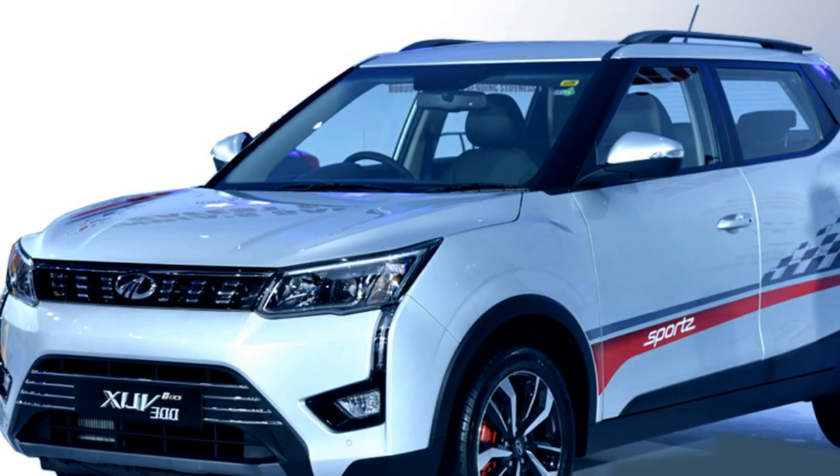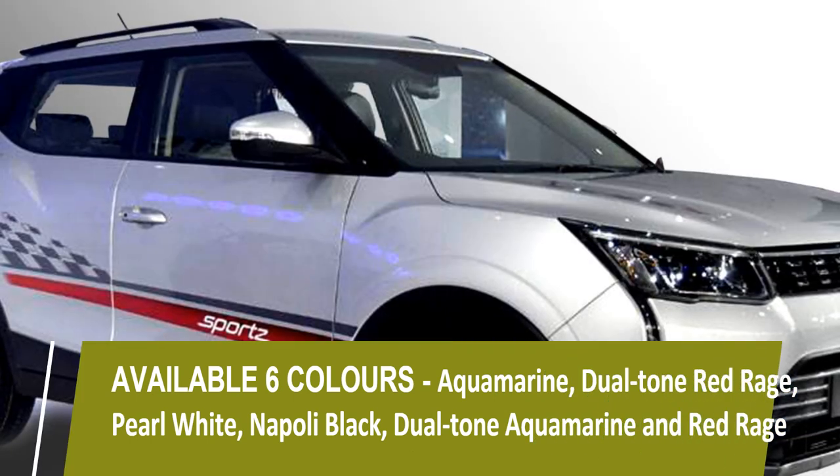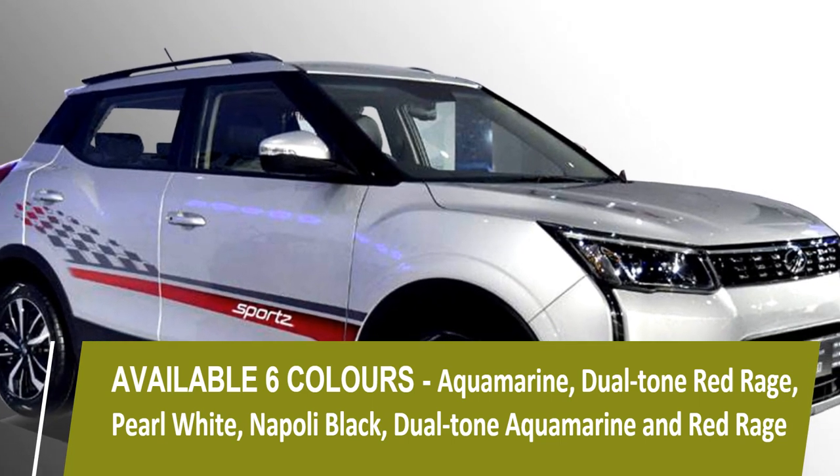The car will be available in six colors: Aquamarine, Dual-Tone Red Rage, Pearl White, Napoli Black, Dual-Tone Aquamarine, and Red Rage.